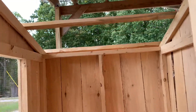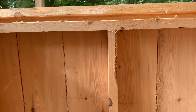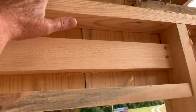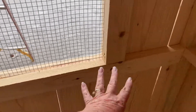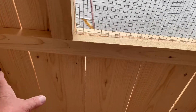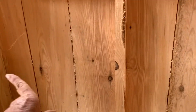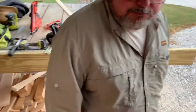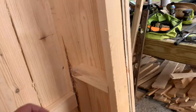You can walk in, sweep it out, scoop it out. It's got a nice door - five foot tall in the back and six foot tall in the front. There's a window on one side. He's going to put the nesting boxes where the chickens lay their eggs, and the perch or roost will be right over here. Then they have a little walkway to get into the chicken run.